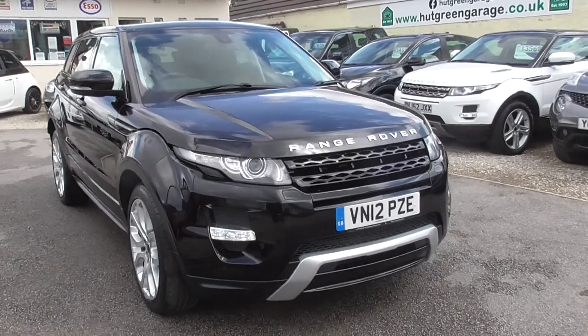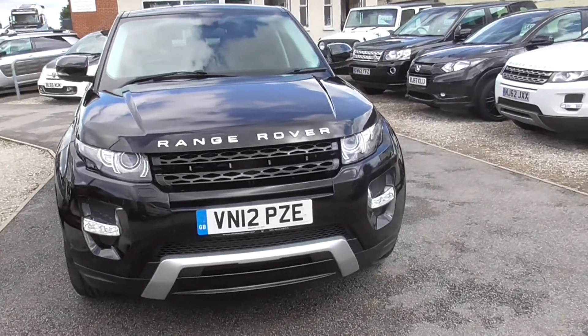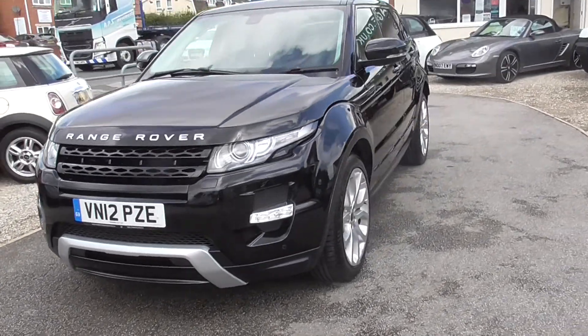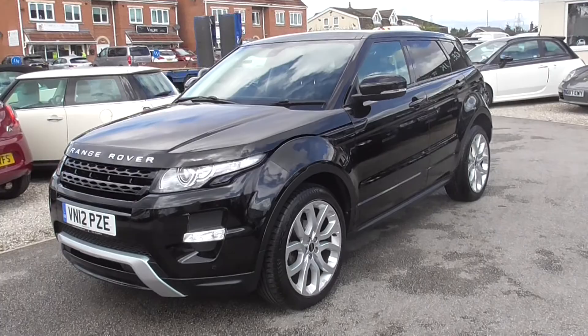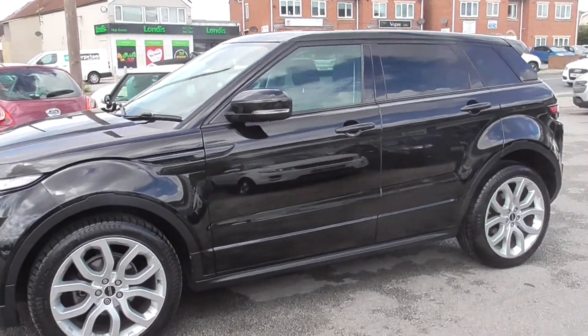Here we have the Range Rover Evoque in black. Excellent condition, this one, really really tidy. Black with the black leather interior. Got the panoramic roof, got two keys for the car.